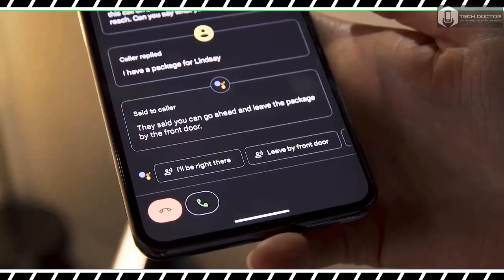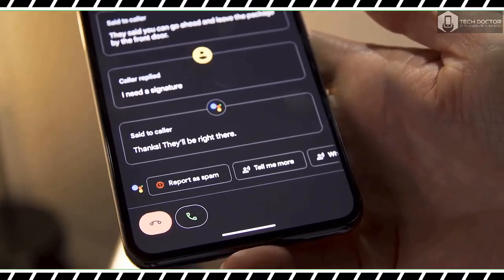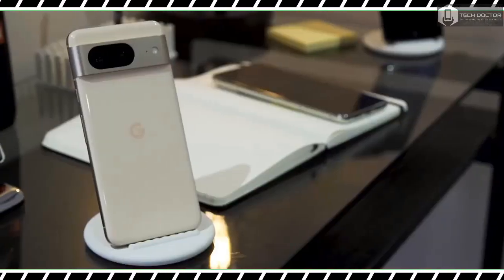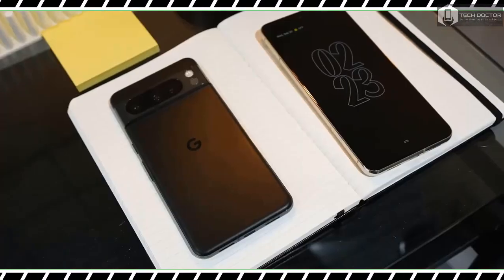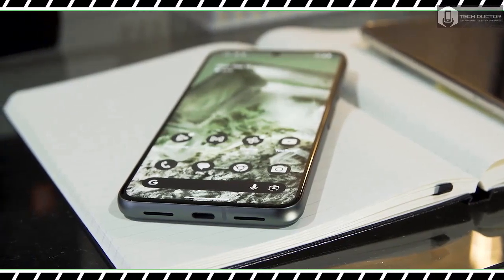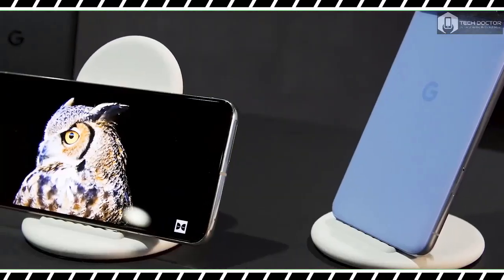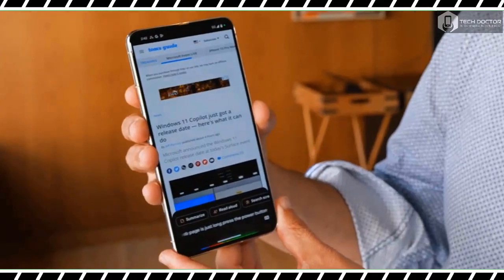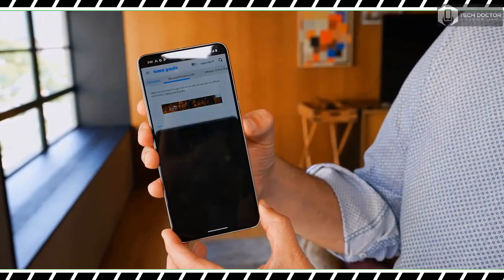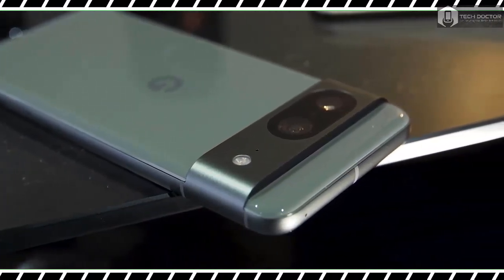The Pixel 8 and Pixel 8 Pro run on Google's new Tensor G3 processor and are roughly the same size as their predecessors. The Pixel 8 Pro has a 6.7-inch screen just like the Pixel 7 Pro, while the Pixel 8 has a slightly smaller 6.2-inch screen compared with the Pixel 7's 6.3-inch display. Both phones have brighter screens this time around, which is a welcome upgrade. The Pixel 8 is also getting a higher 120Hz refresh rate, up from the Pixel 7's 90Hz maximum, which should enable smoother graphics and scrolling.